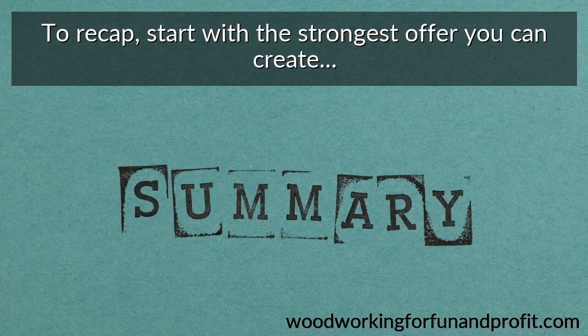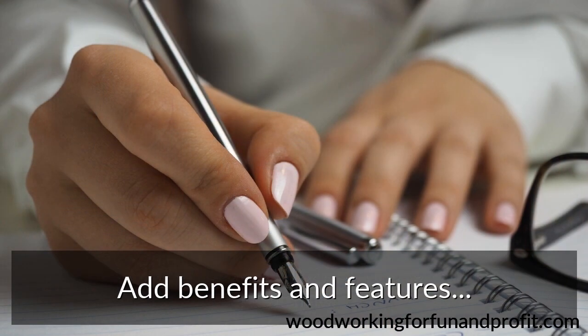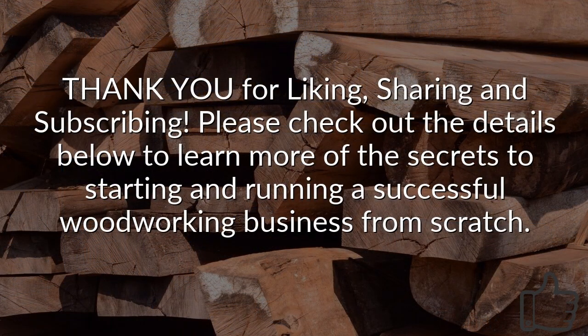To recap: start with the strongest offer you can create and determine what you want people to do to respond. Use clear, well-staged images and a compelling headline. The headline should naturally connect to the main photo in the ad. Add benefits and features in descending order of importance, and always include a call to action. Do this, and you will see results with your woodworking advertising. Thank you for liking, sharing, and subscribing. Please check out the details below to learn more of the secrets to starting and running a successful woodworking business from scratch.